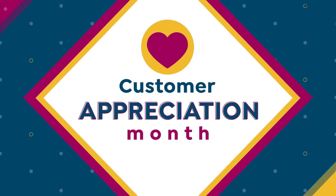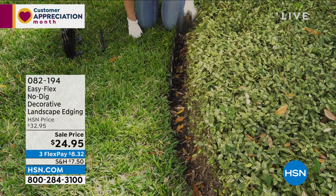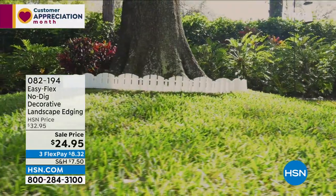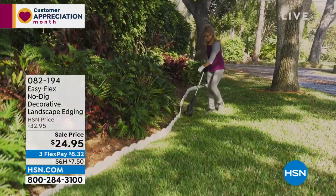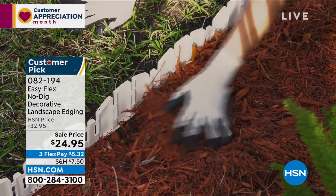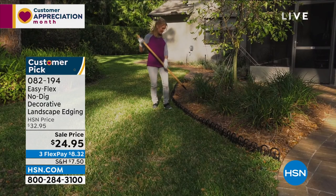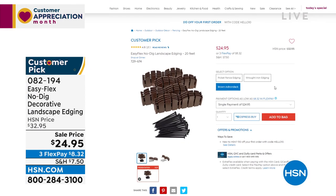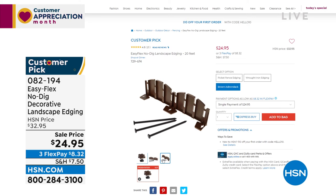The best way to have that finished professional look in your yard is with edging. But normally you have to dig down about six feet, do big trenches — it's very hard and not very flexible. Well, this is Easy Flex no-dig decorative landscape edging, and you've got three choices: the beautiful white picket fence, the wrought iron, and the brown Adirondack. That brown Adirondack is very limited — we only have about 500. At $24.95 you get 16 pieces, each piece over a foot long, giving you 20 feet of edging around your flower bed, bush, tree, or mailbox. Really adds that professional finish — head over to HSN.com and I'll do a full presentation a little bit later.